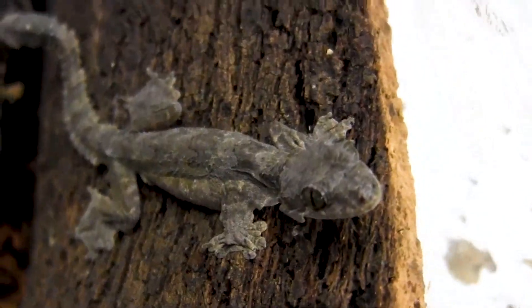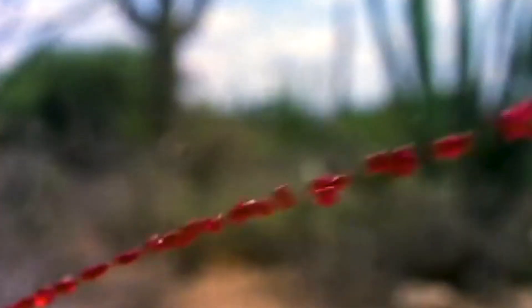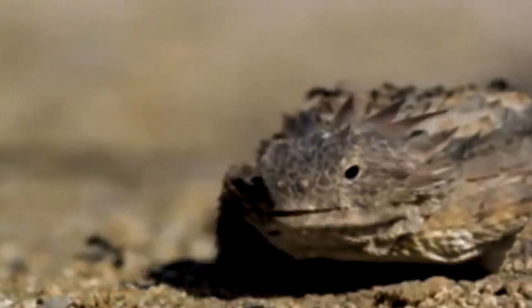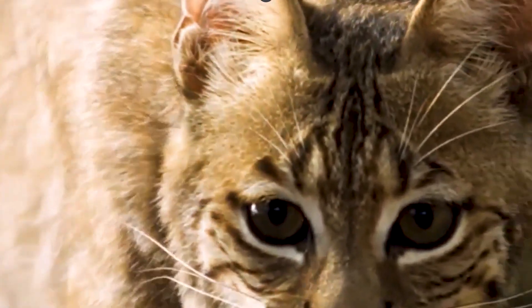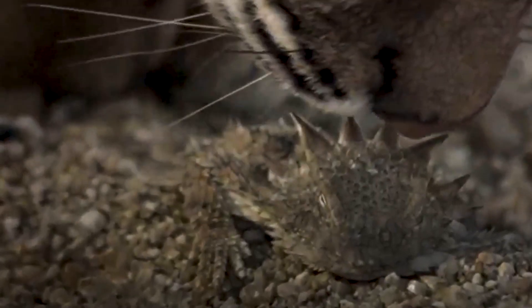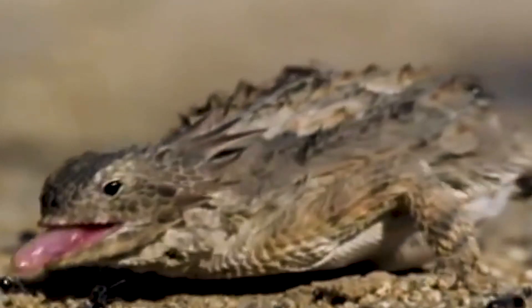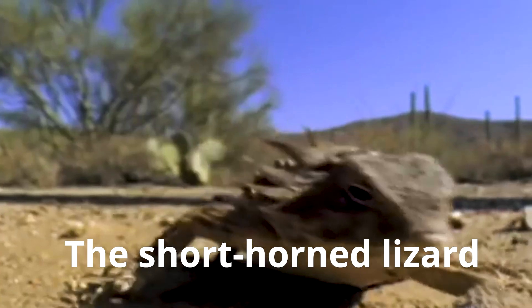From flying geckos to two-headed skinks and a lizard that shoots blood from its eyes, these animals all have strange but brilliant ways of surviving. Lizards sometimes appear to be artifacts from another world, but many are more dynamic than we may think. In this video we look at some reptiles that have evolved significantly strange features.